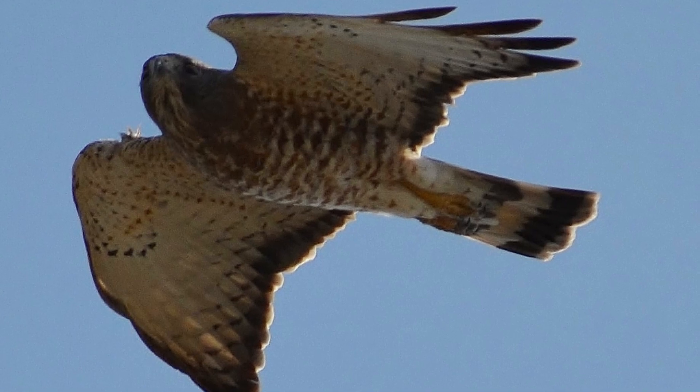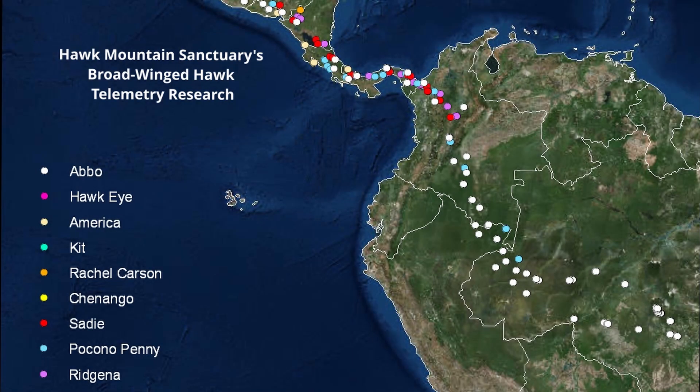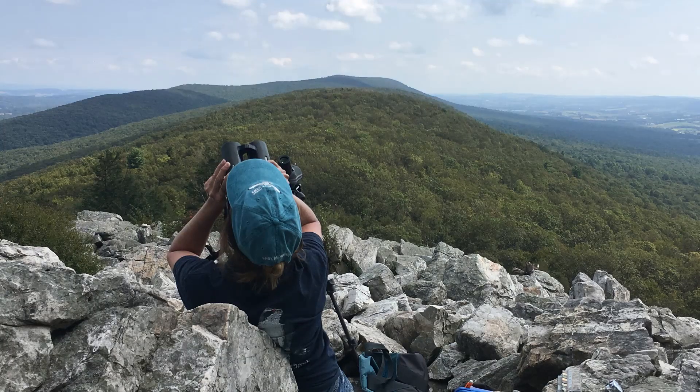The broad-winged hawk is a forest-nesting raptor and also a long-distance migrant. It migrates down to Central and South America for the winter, and it's the most abundant migrating raptor that everyone will see at Northeastern Hawk Watches, including Hawk Mountain.